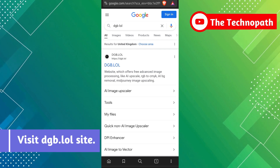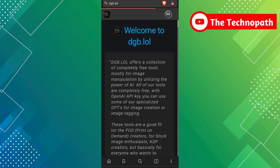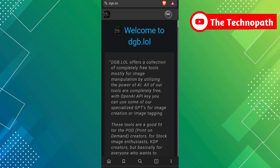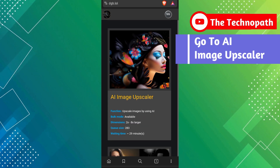Go to the dgb.lol site. Here, scroll down and go to the AI Image Upscaler.